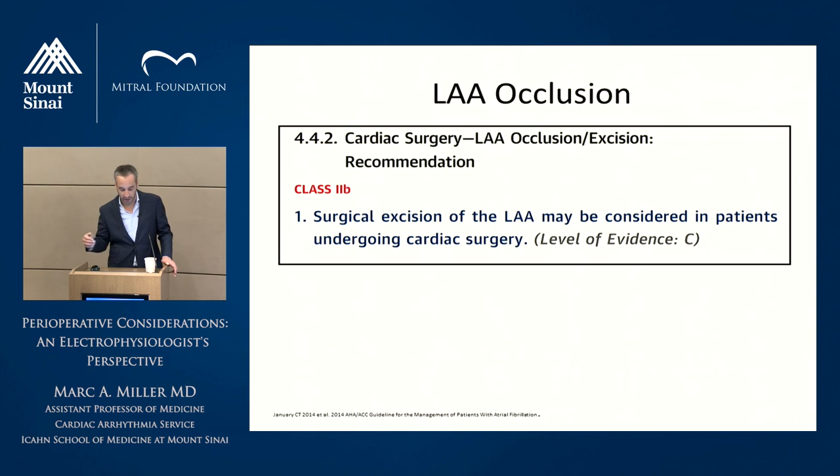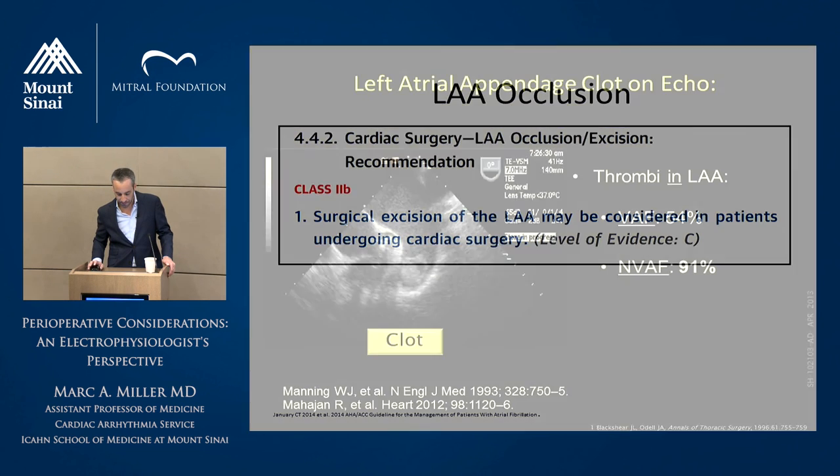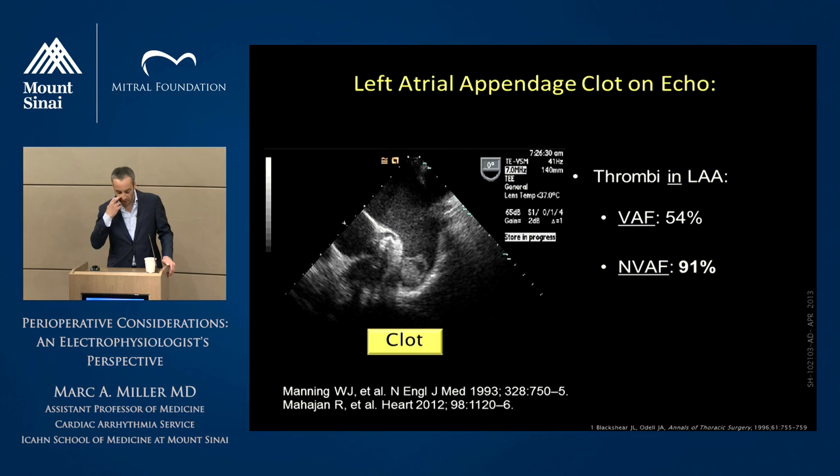At least from my perspective, if you look at the ACC-AHA guidelines on left atrial appendage exclusion — which a lot of patients undergo — it's actually only a class 2B level of C recommendation, which means there's not much evidence that it's effective therapy for stroke reduction. As everyone knows, the left atrial appendage is the source of thrombus for most patients with non-valvular AFib — about 91% will have thrombus located in the appendage. For valvular or rheumatic AFib, that's a different story — only about half.